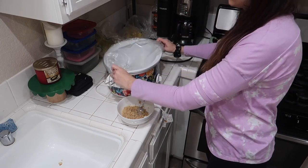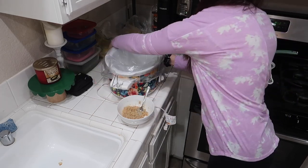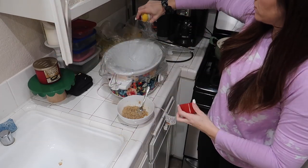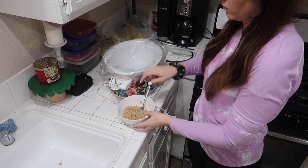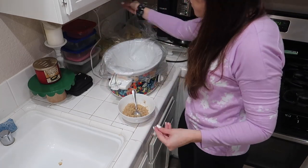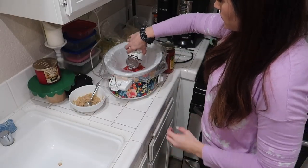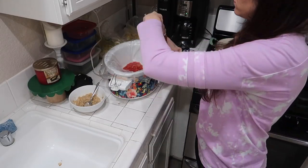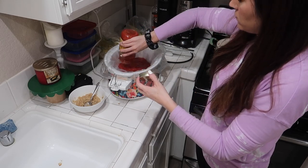I'm heading out into the garage to get some stuff from my outdoor pantry. We live here in Los Angeles so we don't have a ton of space, so I keep a lot of our canned goods outside in the garage. I'm placing a liner in the slow cooker, spraying it, and then putting in my cheese tortellini with meat sauce. If you've never tried this or seen my video on it, I'll have it linked below — it's super fast, super easy, and my family absolutely loves it.